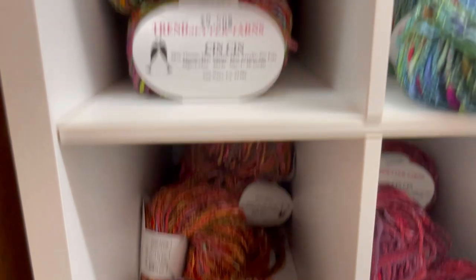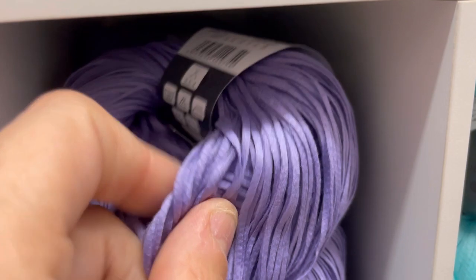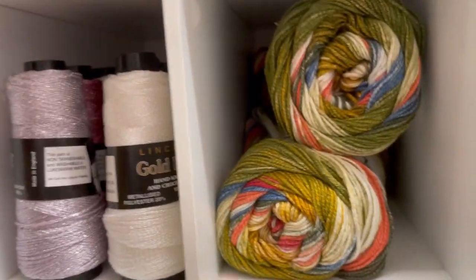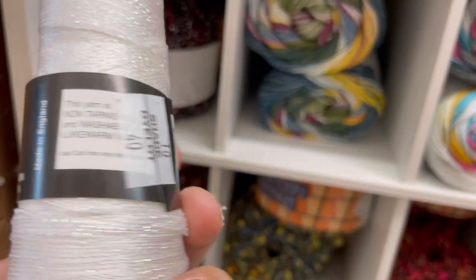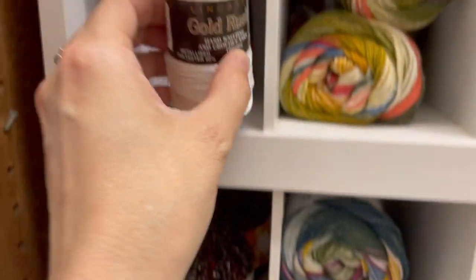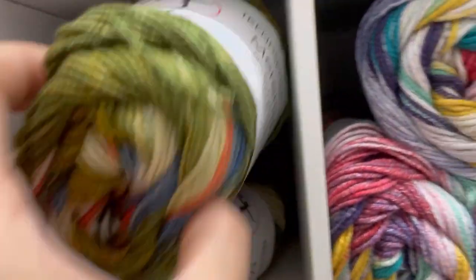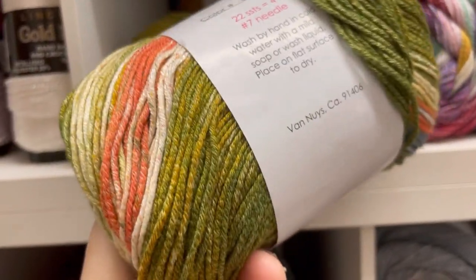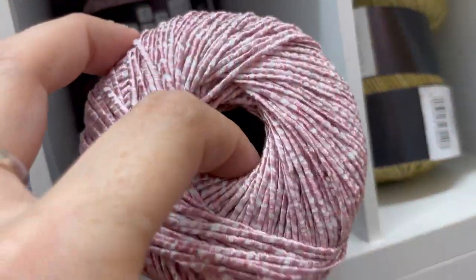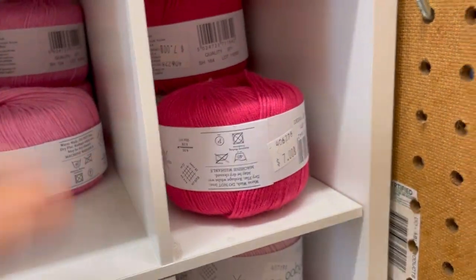Lana Grossa weird tape stuff. Gold Rush Hand Knitting and Crochet Yarn — interesting, comes in a bunch of colors. Trendsetter Meringue — bio cotton and soy. $20 for bio cotton and soy, okay. Lana Grossa Ombre. A lot of that soy stuff.